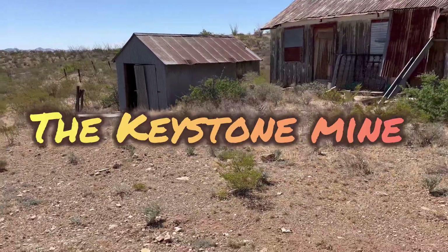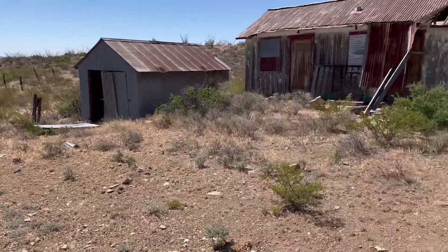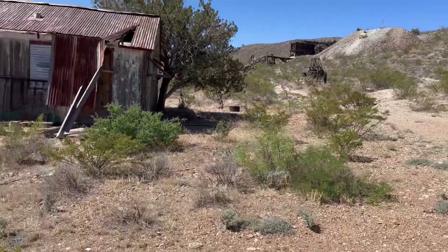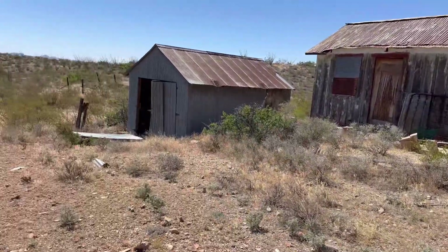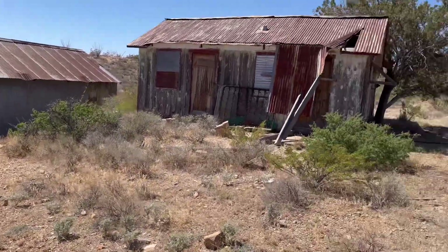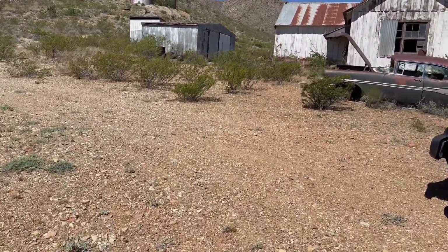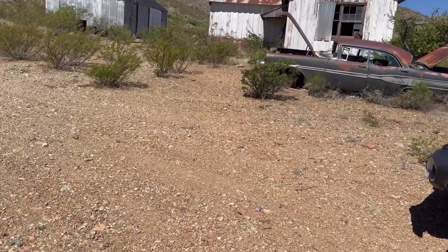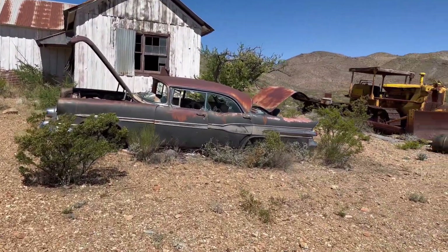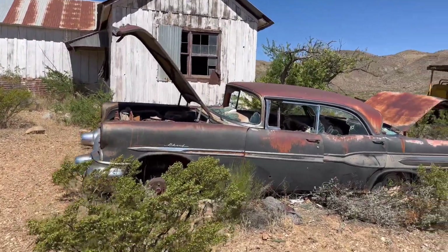All right, so today we're on a New Mexico BLM property. I just happened on this on Google Earth. It is a super duper cool site, probably the most complete mining camp that I've found here in New Mexico. We'll go through this thing - there's a lot here, this might be a two-part episode. We'll just see how much there is, but there's an old car here.